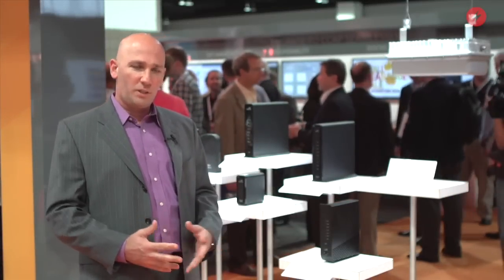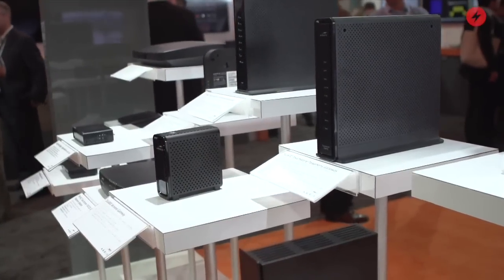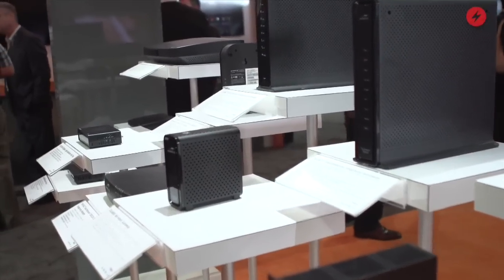Hi everybody, my name is Eli Barouf. I'm a senior solution architect for ARIS working on the CPE arena, and I'm here to talk to you about public and community Wi-Fi. One thing that I've been asked a lot is what options MSO has to offer community Wi-Fi or public hotspots.